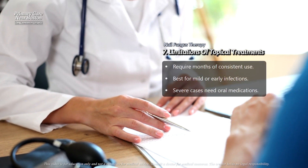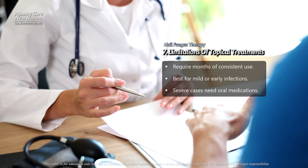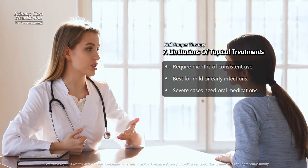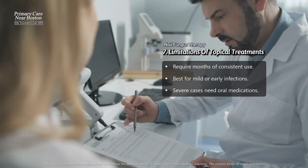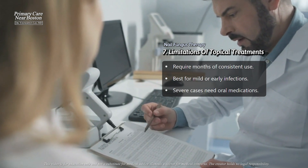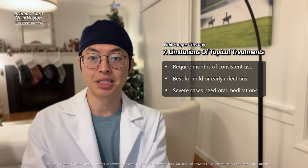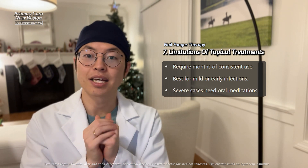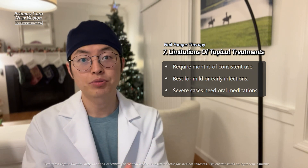Topical treatments require patience and consistent use, as they often take many months to work. They are most effective in early or mild infections, and when the nail matrix, where the nail grows, is not involved. Severe or stubborn infections may need oral antifungal medications or other interventions. While these medications can improve nail appearance and clear the fungus for some patients, the success rate highlights the challenge of treating nail fungus completely with topical options alone.